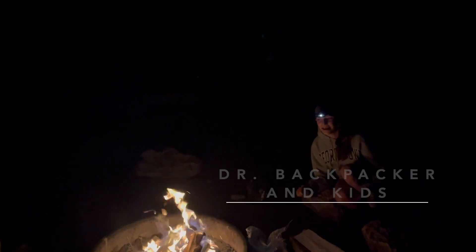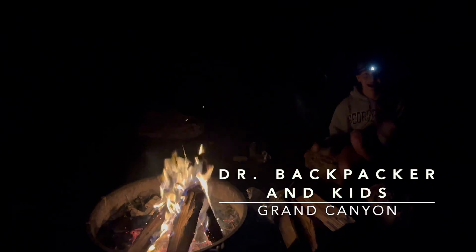Hey, Dr. Backpacker and Kids here, and today we're camping in the Grand Canyon National Park.